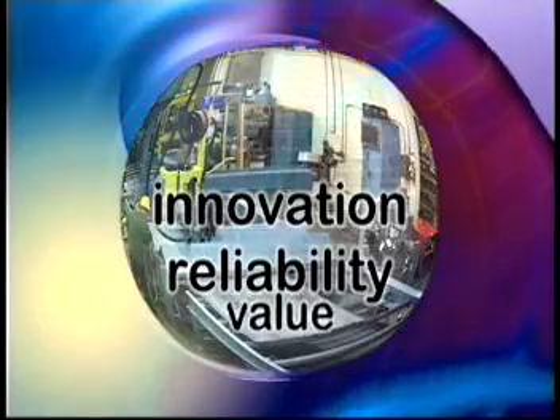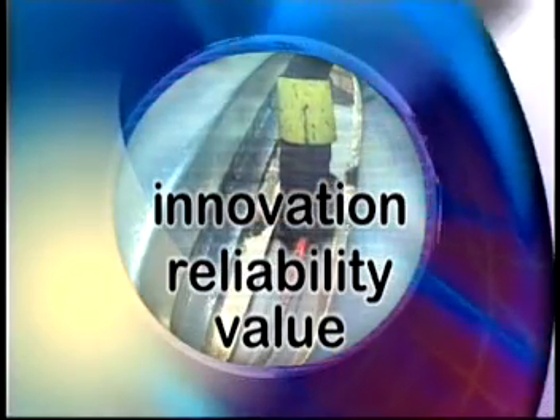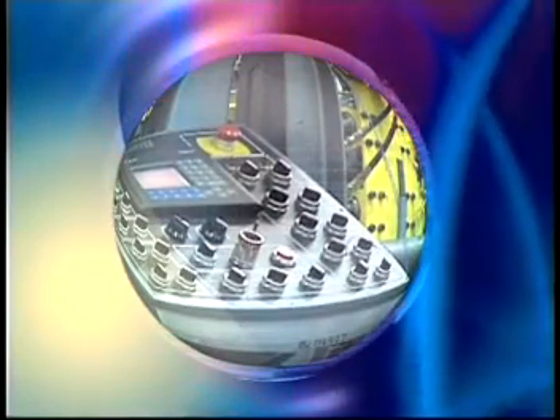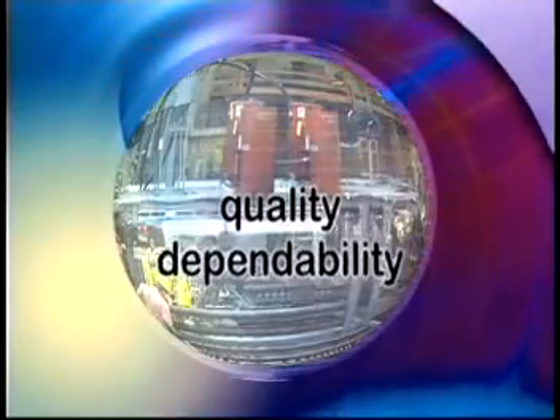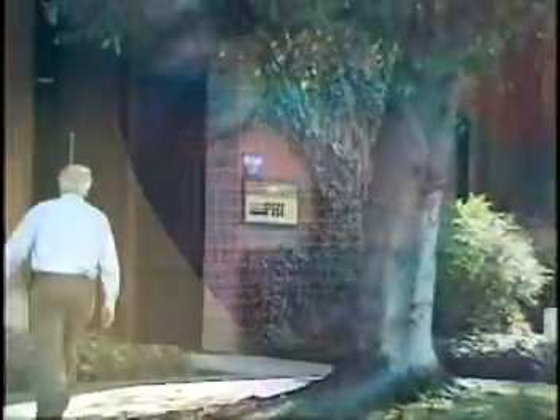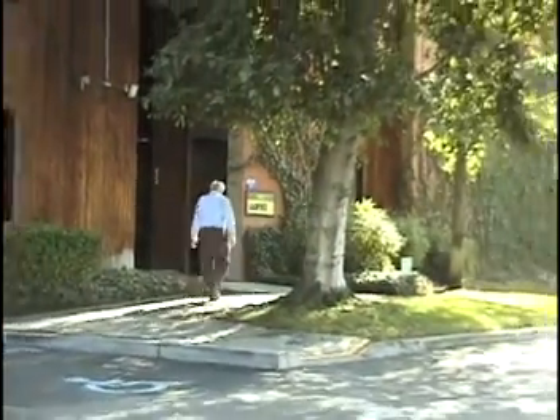With a worldwide reputation for innovation, reliability and value, PHI has again set itself apart by developing a machine that sets the industry standard. Backed by the company's outstanding reputation for quality and dependability, PHI's customers can be confident their machines will go the distance.